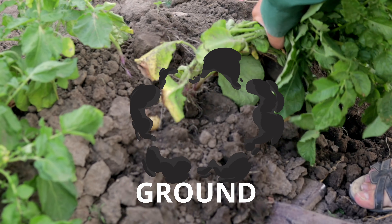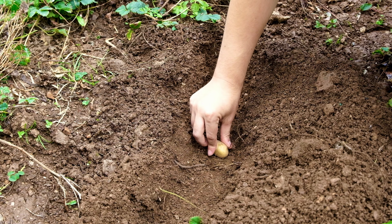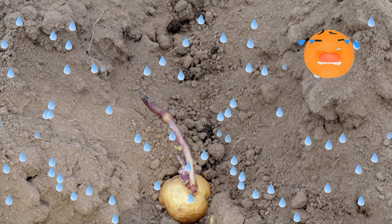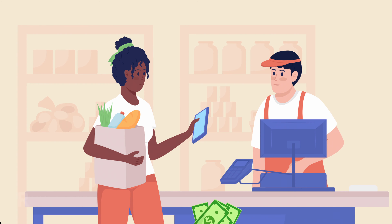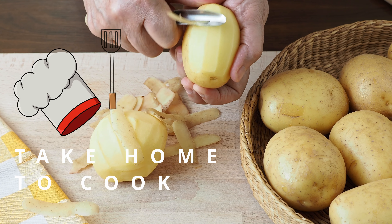Potatoes are grown carefully in the ground. They need to be planted, covered with soil, and watered by hand with a hose or a watering can, or by the rain. Once they've grown, they can go to the supermarket, where they're ready for us to purchase, and then take home to cook into a delicious meal.